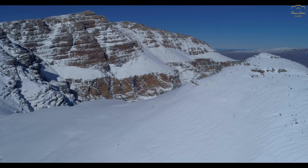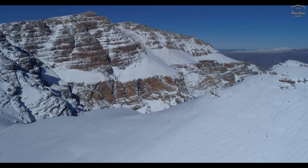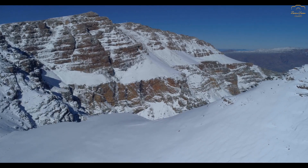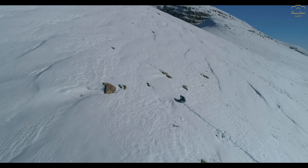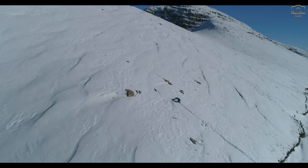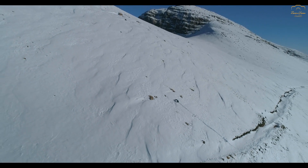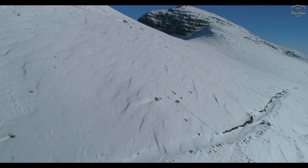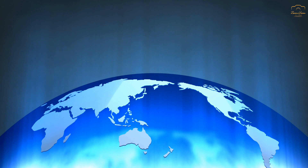For every 1,000 feet — about 300 meters — you ascend, the temperature typically drops by about 3.2 degrees Fahrenheit. Given that the South Pole is over 9,000 feet above sea level, this alone accounts for a significant difference in temperature compared to the North Pole. But altitude is just one piece of the puzzle. There are other factors that contribute to the South Pole's frigid conditions, and to understand them, we need to consider the broader geographical and climatic context.